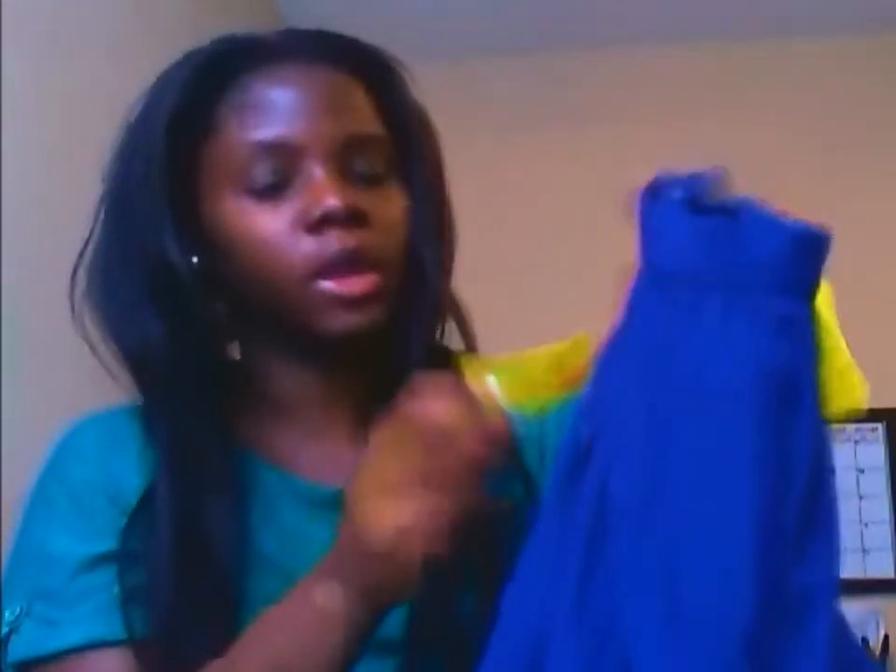I bought this top that's a very royal — it's not doing it justice on camera. It's actually purple, but it's showing up as blue. It was two dollars.